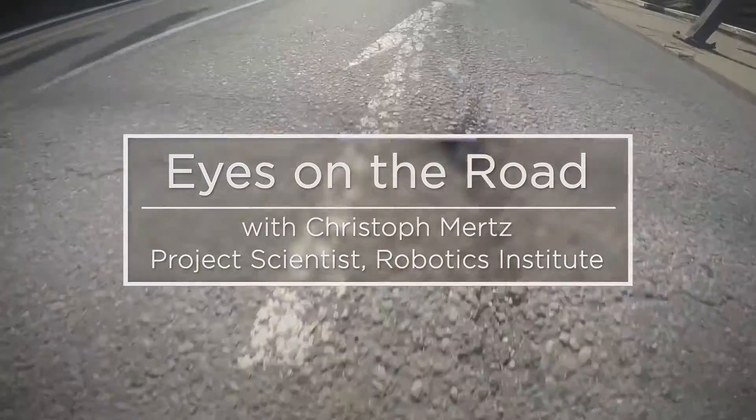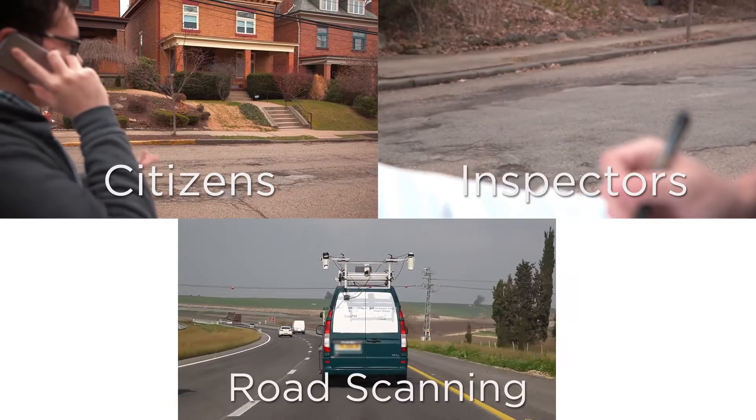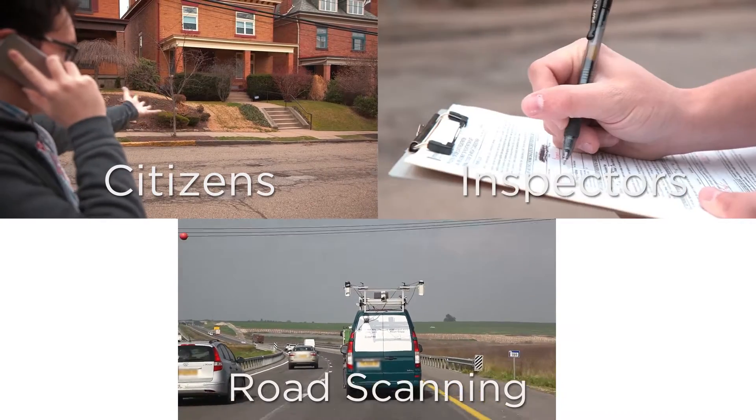There are several methods for road inspection: citizens sending out inspectors or having specialized vehicles with special sensors looking at the road. The problem is it's very expensive. These three things are the standard methods right now.